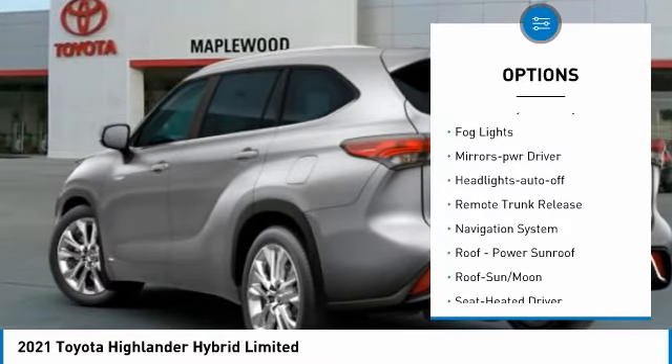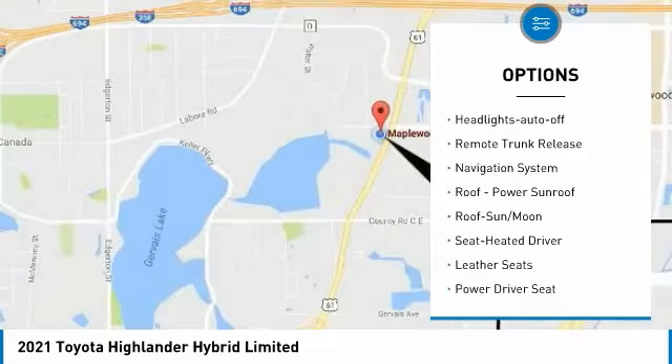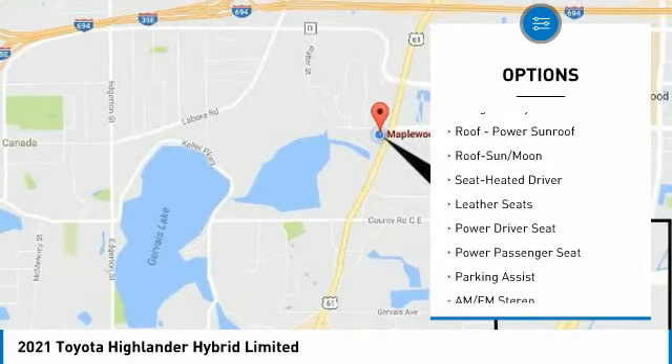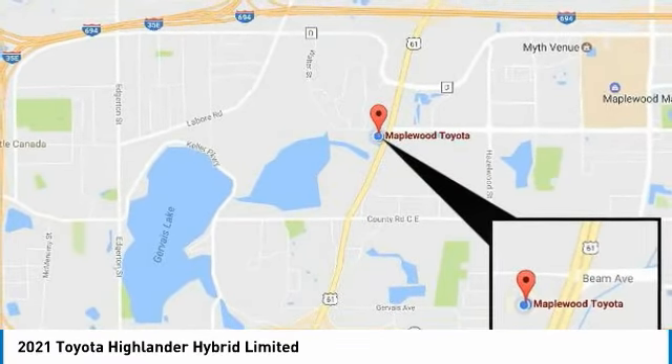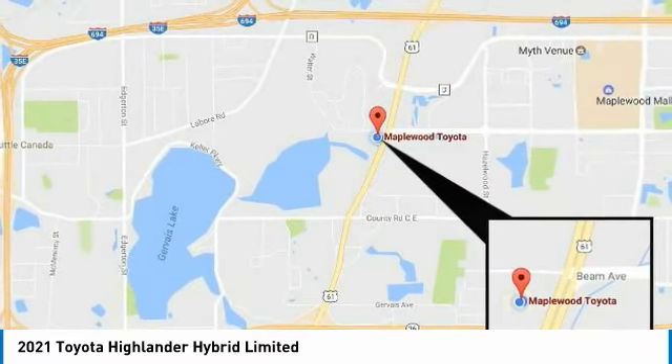Here are some of this vehicle's great options: all-wheel drive, aluminum wheels, heated side mirrors, traction control, daytime running lights, remote keyless entry, fog lights, mirror memory, headlights auto off, and remote trunk release.